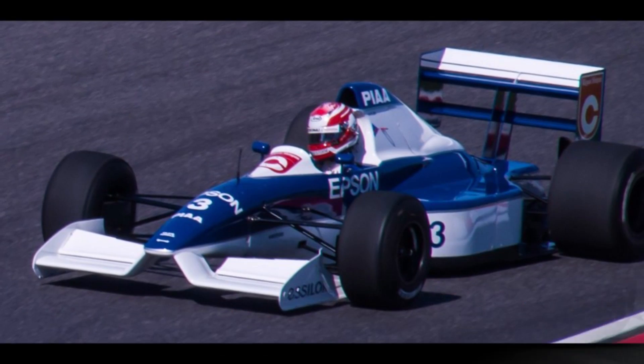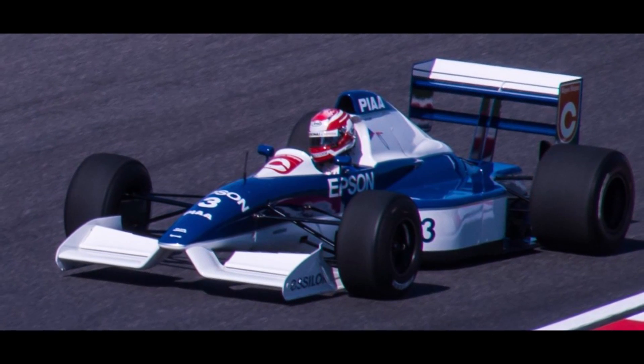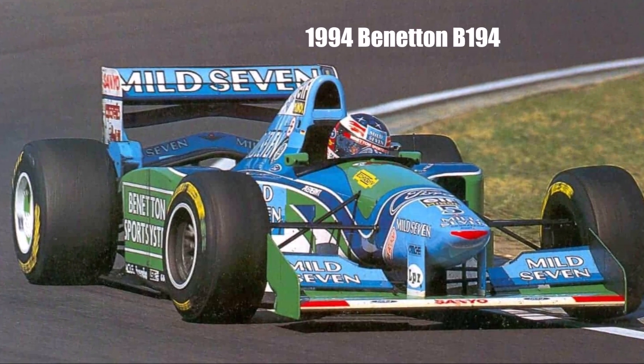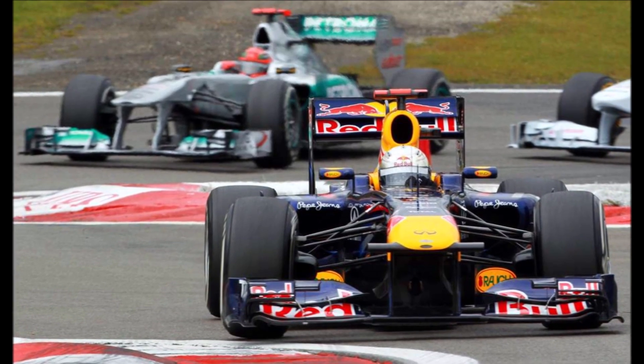It all started in 1990 when Tyrrell found out that a raised nose allows more and cleaner air underneath the car, which leads to more downforce. Other teams followed and it became the new standard design for F1 cars. The designs became more extreme and in 2011 almost every team had the highest possible nose.